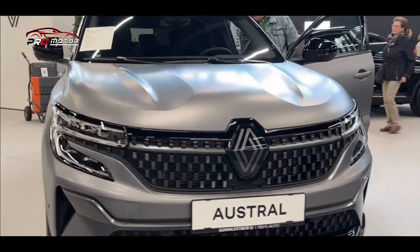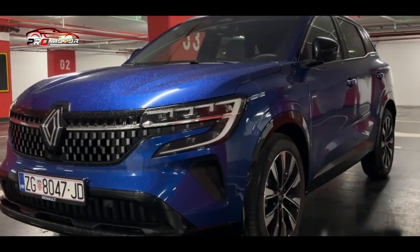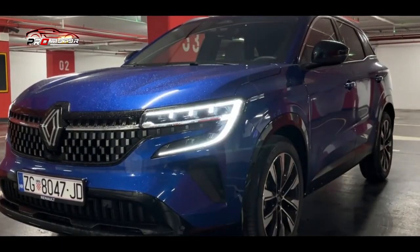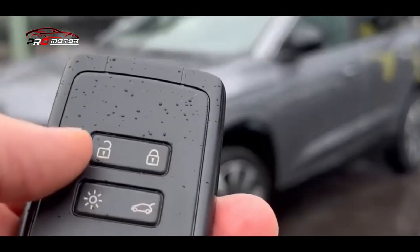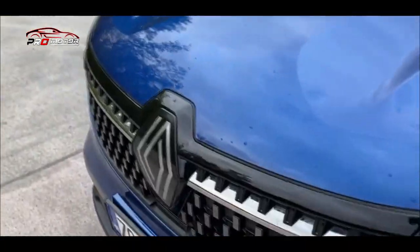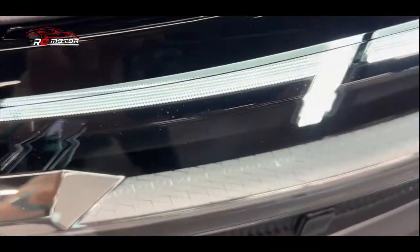Ada pula mild hybrid serupa dengan mesin bensin 4 silinder 1,3 liter yang lebih besar, dikembangkan bersama Mercedes-Benz. Mesin ini bekerja dengan baterai lithium-ion 12V, motor starter-generator, serta transmisi manual. Dengan pengaturan 3 pedal, powertrain ini menghasilkan 140 dk, sementara transmisi otomatis meningkatkannya menjadi 160 dk dan torsi 270 Nm.